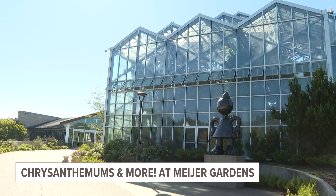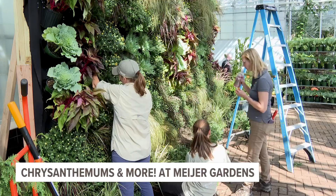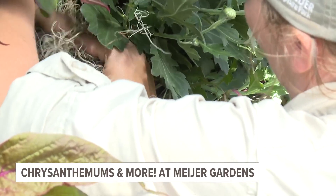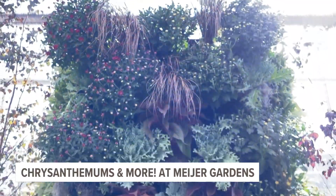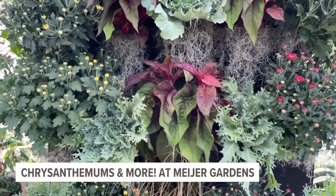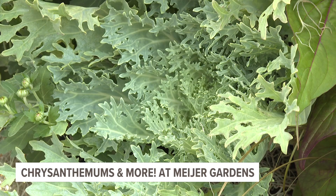Fall at Meijer Gardens we're featuring Chrysanthemums and More, and the theme this year is autumn tapestry. We're standing in the seasonal display house working on those final details. It is a lot of work — there's a whole team working diligently to get the final pieces of this set up. You can see the walls behind me: this beautiful tapestry of chrysanthemums and grasses and sedges and kale and cabbage and all sorts of beautiful materials that are interwoven to make these garden spaces.